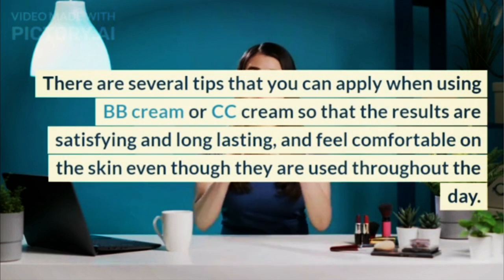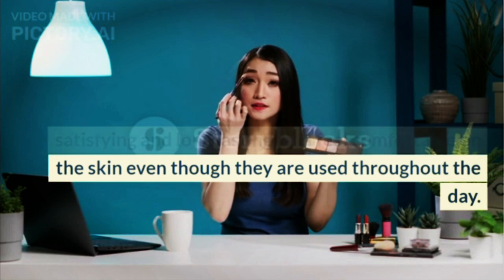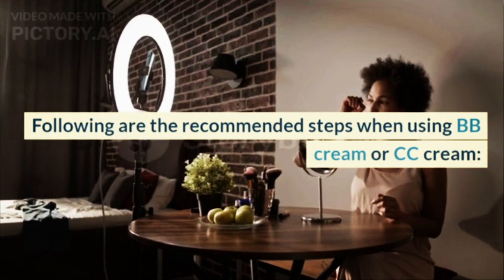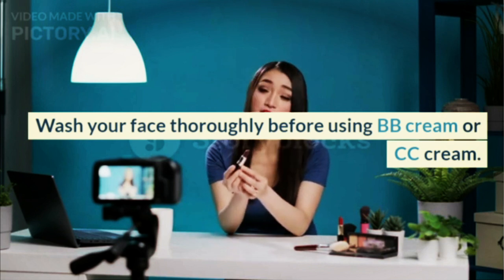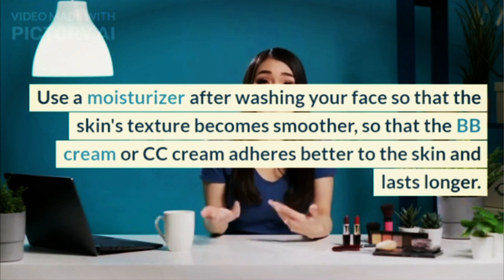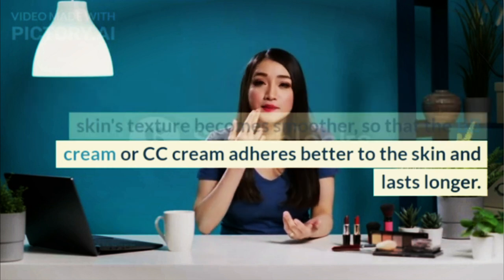There are several tips that you can apply when using BB cream or CC cream so that the results are satisfying and long-lasting, and feel comfortable on the skin even though they are used throughout the day. Following are the recommended steps: wash your face thoroughly before using BB cream or CC cream, then use a moisturizer after washing your face so that the skin's texture becomes smoother, so that the BB cream or CC cream adheres better to the skin and lasts longer.